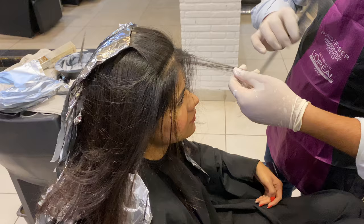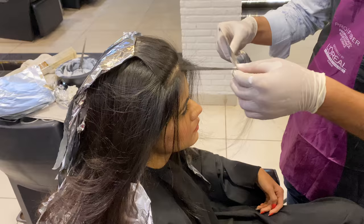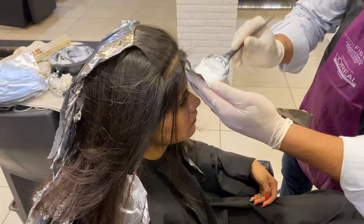During the process, my stylist decided to highlight one small strand from my crown area just to add to the entire look. I opted for a caramel brown color — I generally tend to go with those kinds of tones. I think those tones really speak to me.